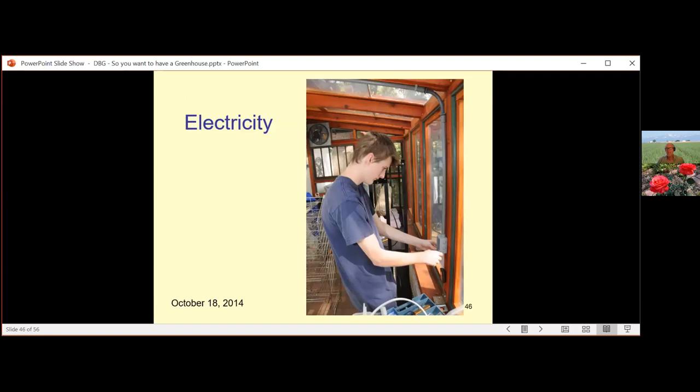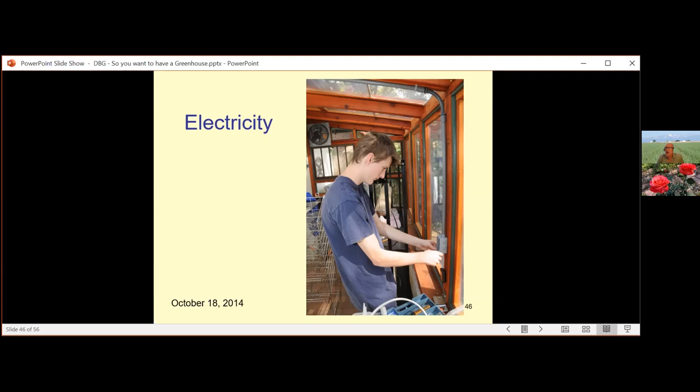For electrical: it's a wet environment, so everything needs conduit. Use ground fault interrupts because water and electricity are not friends. For ventilation, a $30 oscillating fan anchored to a plywood wall and rotating gives very good air distribution throughout the greenhouse. In wintertime I'll run it for hours each day to mix the air and prevent cold spots. My greenhouse is well designed so I generally don't have those cold spots.